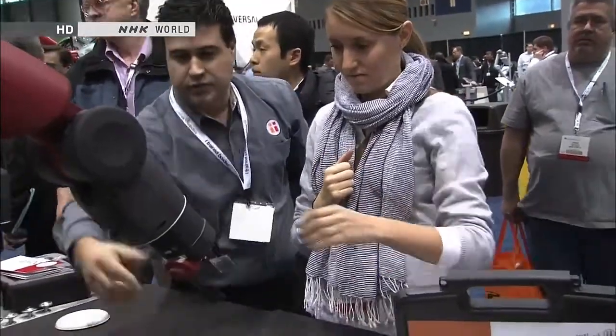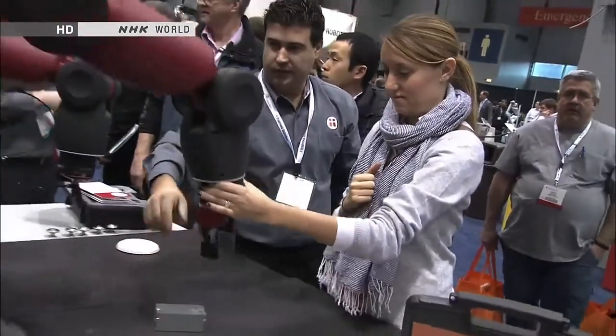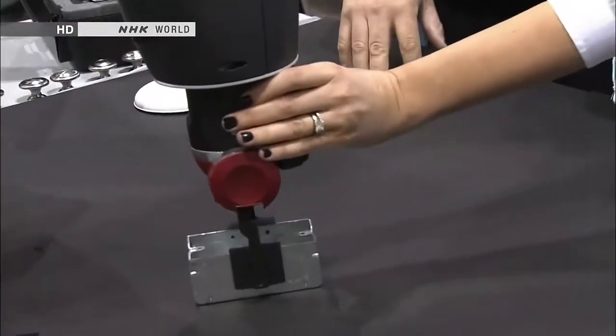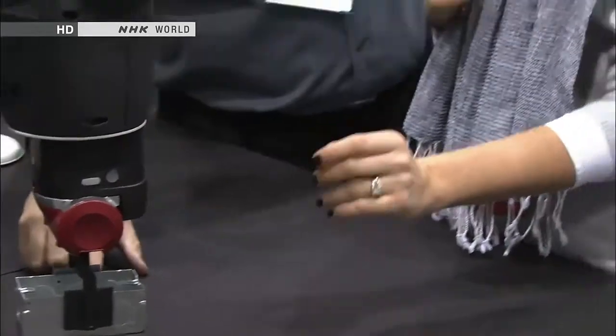Let's pick up this part. You bring the arm to the part, just like that. So we have the part — close the grasp. Grab the arm and bring it to the table.